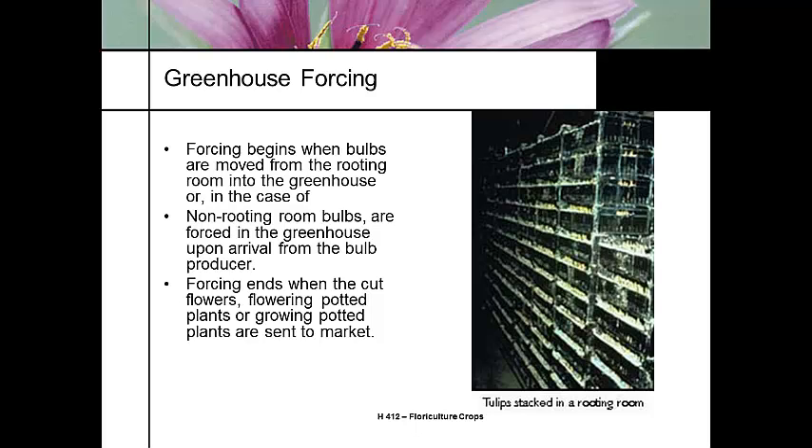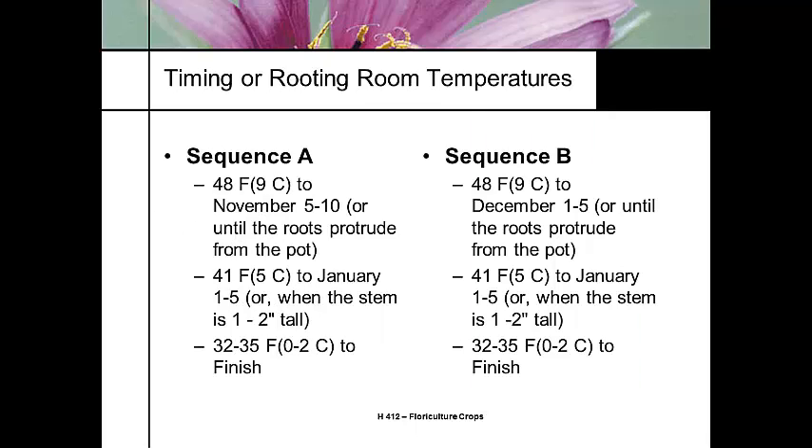Forcing ends when you're pushing the bloom — some people are doing this as cut flowers, most as flowering pot plants. For spring-blooming plants requiring a cooling period, Sequence A brings containers into the rooting room after potting, storing them at 48°F — fairly warm — and letting them grow until roots are visible out the bottom of the pot. At that point, we drop the temperature to 41°F, which is the magic number.